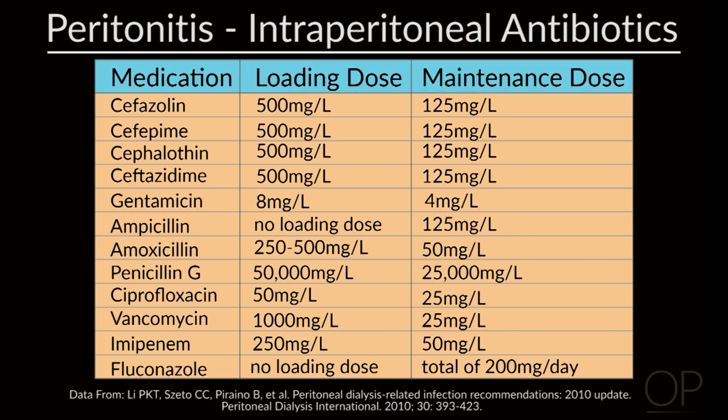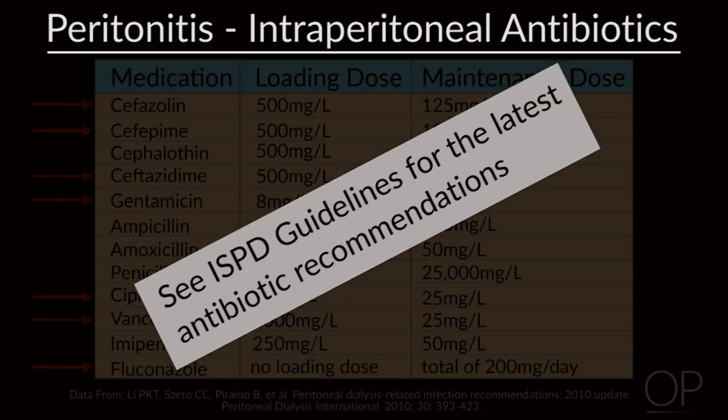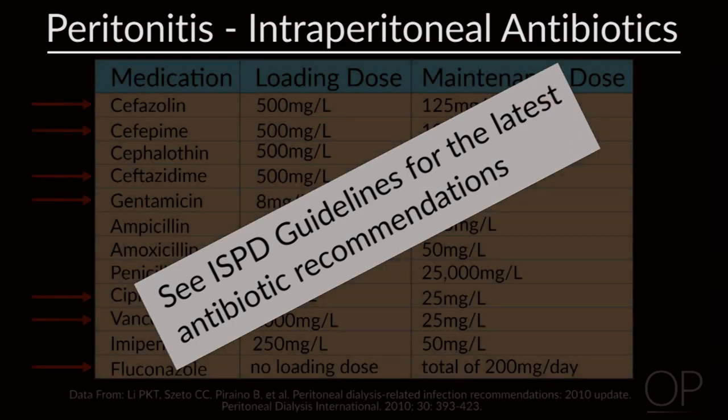Looking at this table, there's a list of medications such as cefazolin, cefepime, ceftazidime, as well as gentamicin, vancomycin, ciprofloxacin, and fluconazole. For the latest update on antibiotic doses, see ISPD guidelines and recommendations.